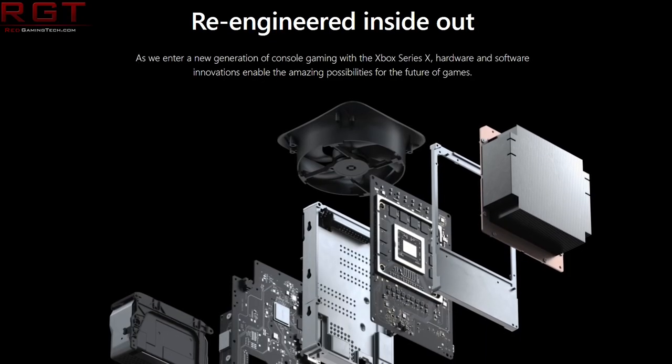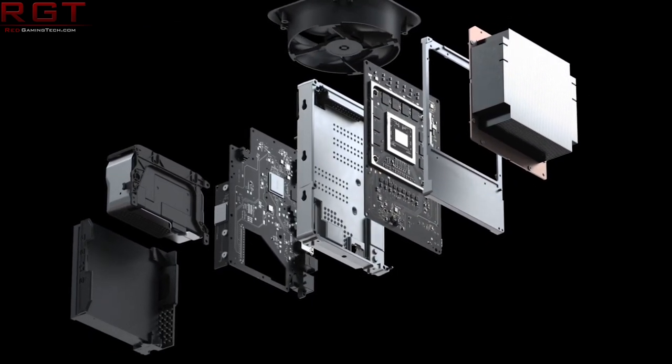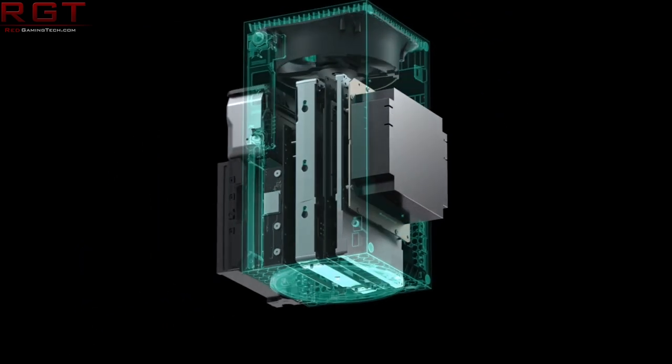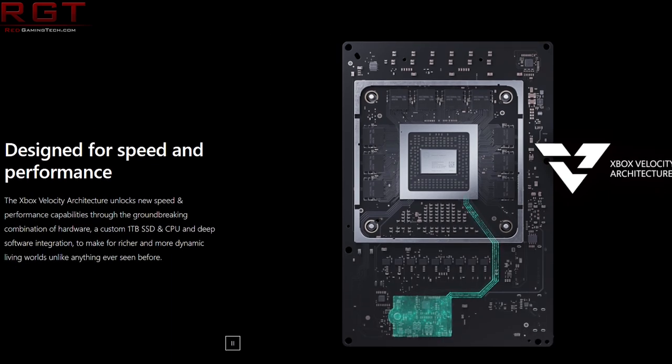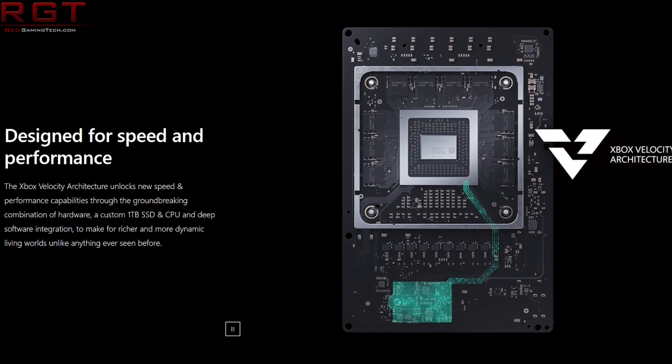We've said this multiple times on the channel before: you can't just take a TFLOP figure and run with it and say that's how powerful a particular card is. And it's even more difficult to compare a TFLOP figure of one architecture versus another, especially if it's a few generations older. Let's pick on Microsoft for a moment and compare the Xbox Series X against the Xbox One X. One of them has six TFLOPs, one has 12 TFLOPs — so is the Xbox Series X just twice as powerful as the Xbox One X? No, of course that's a lot of crap. The Xbox Series X is magnitude more powerful than the Xbox One X.